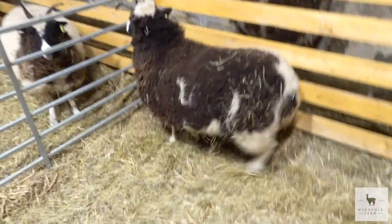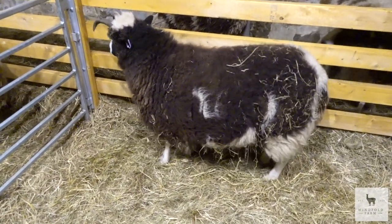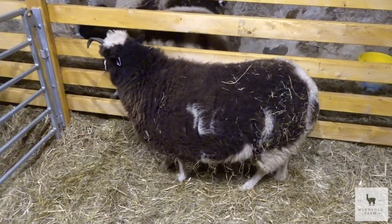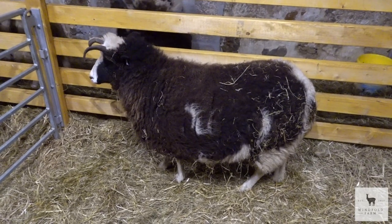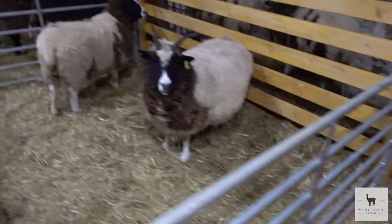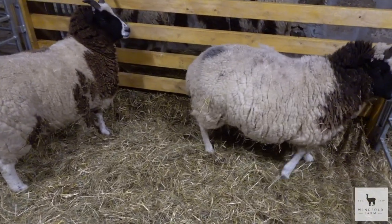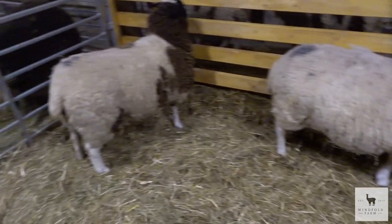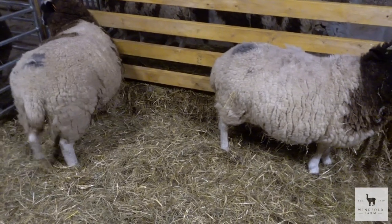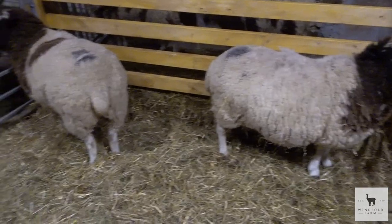We'll start over here. This is a gimmer, which is a first-time lamber. I think she might be last because there's no signs on her. Ignore that one at the back because one of them broke her leg. These two here are very close — they've got udders showing and their back ends are a little bit pink, which means probably within the next week these will start lambing.